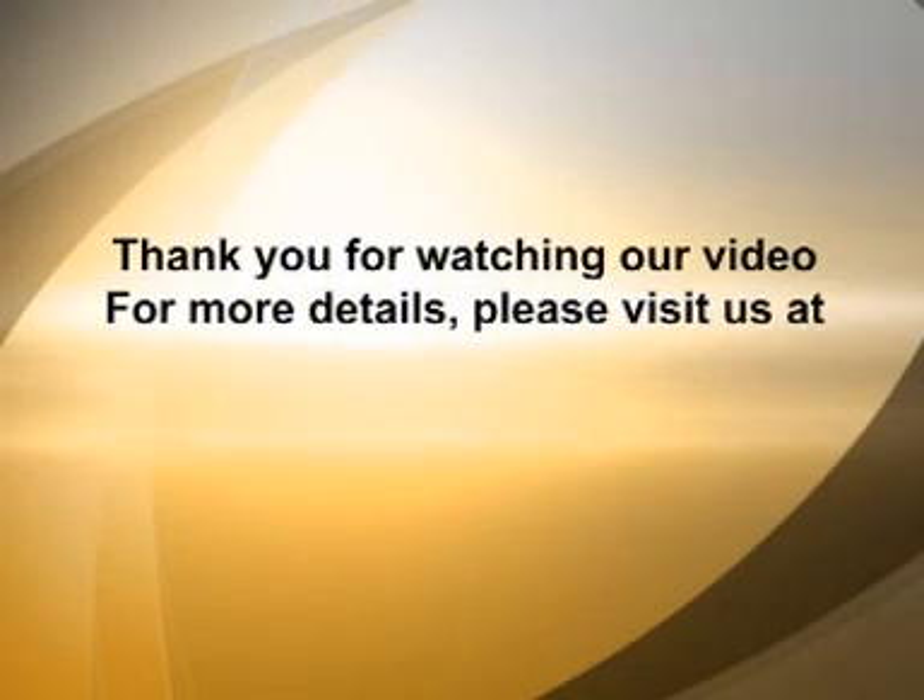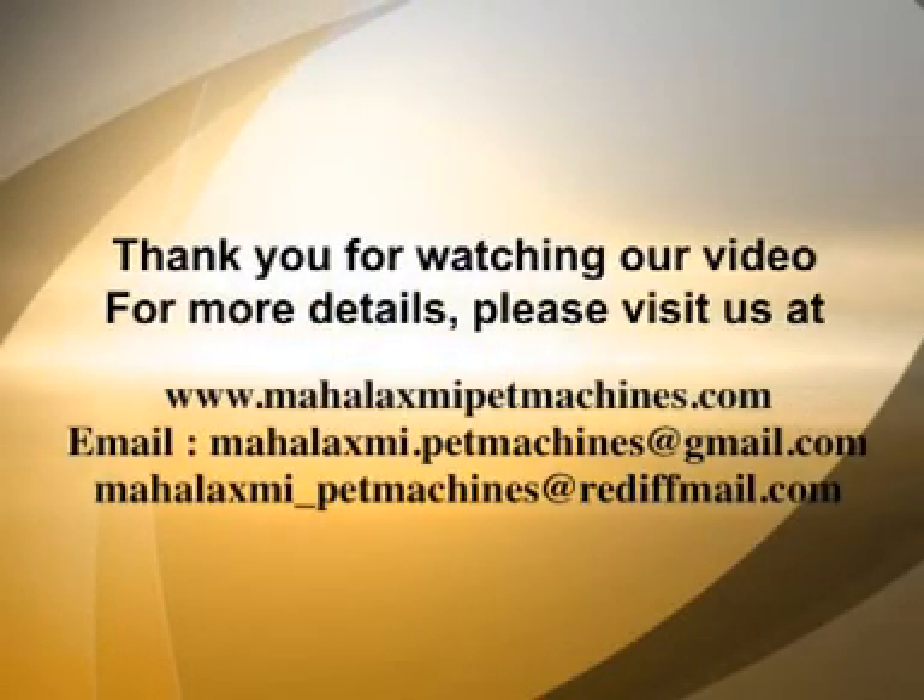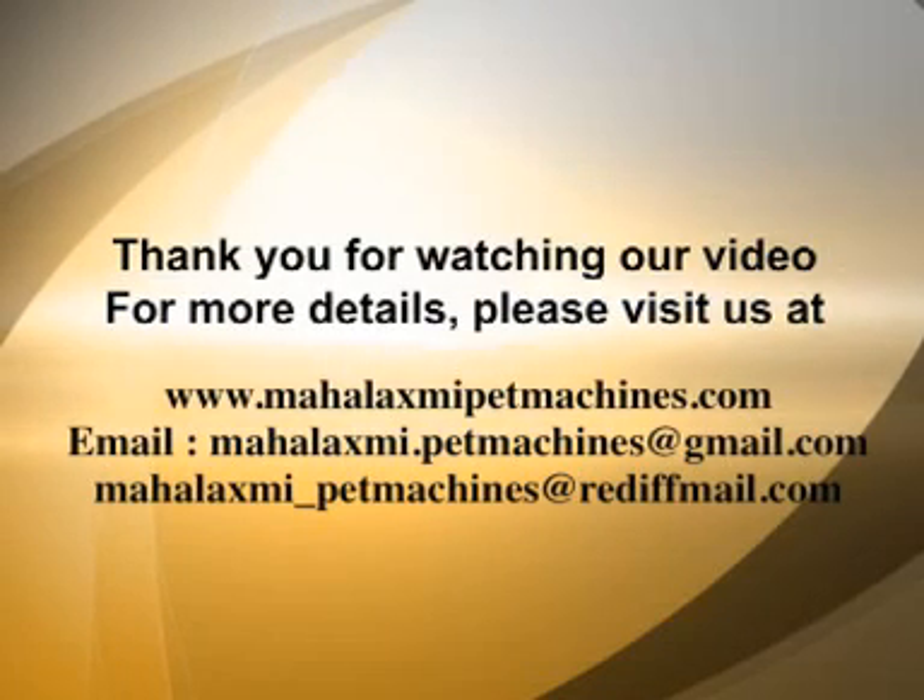Thank you for watching our video. For more details, please visit us at www.MahalakshmiPetMachines.com.